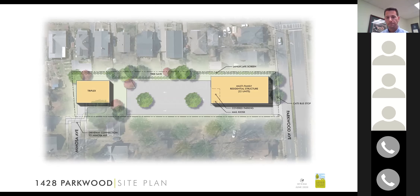A resident asked whether the triplexes would have a Parkwood or Mimosa address. Paul said that hasn't been determined. The resident noted that setback requirements could be relevant — currently the structure appears to be about five feet off the rear setback. If oriented toward the parking mass, it could be moved back approximately 15 feet, which would be more standard residential setback for the neighboring house.